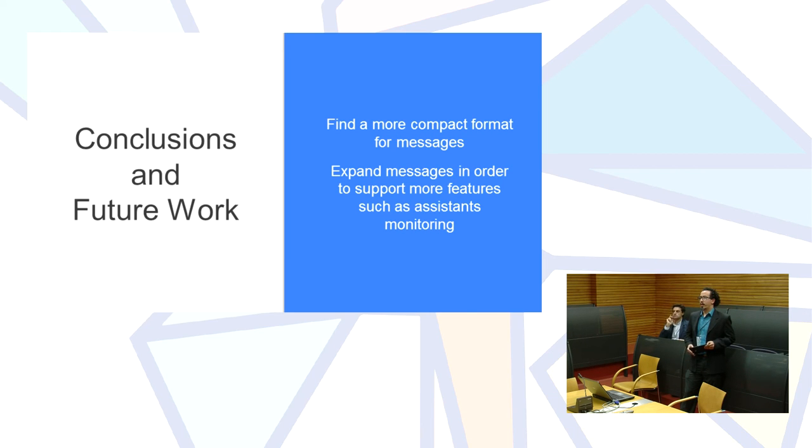For future work, even though JSON works well, we'd like to explore a more compact message format to reduce latency between devices, and to expand the number of messages to support more features like assistant monitoring. We also hope this work serves as guidance for others planning to build collaborative applications, so they know what has already been done and how we approached the problem of communicating multiple devices in a collaborative learning environment.